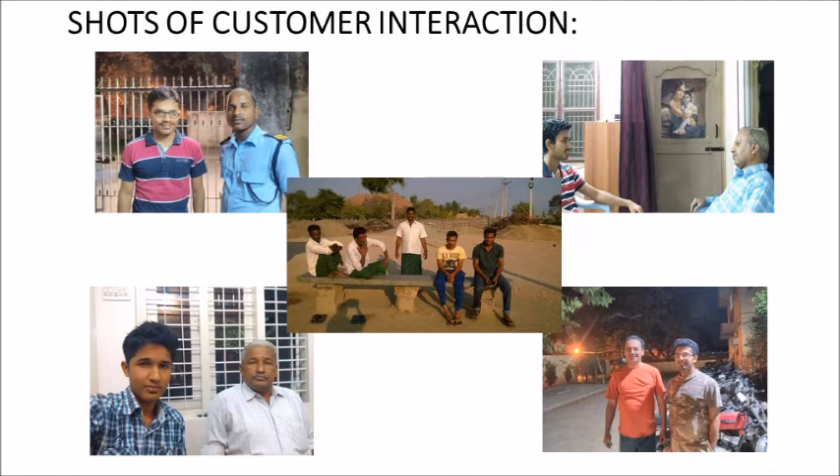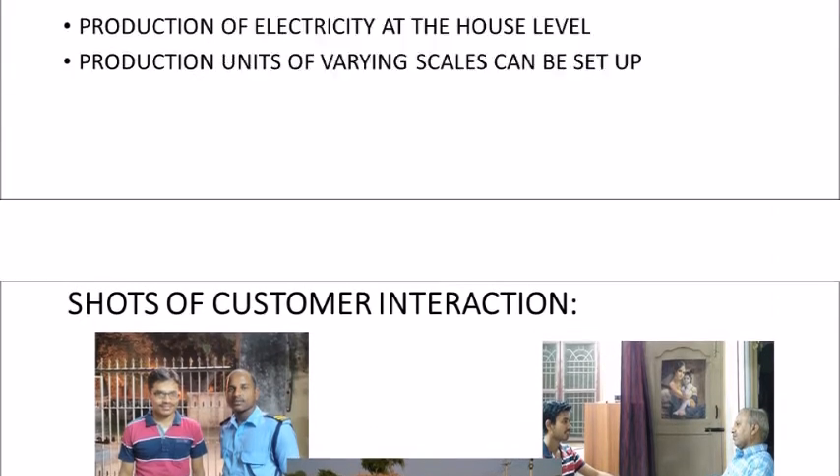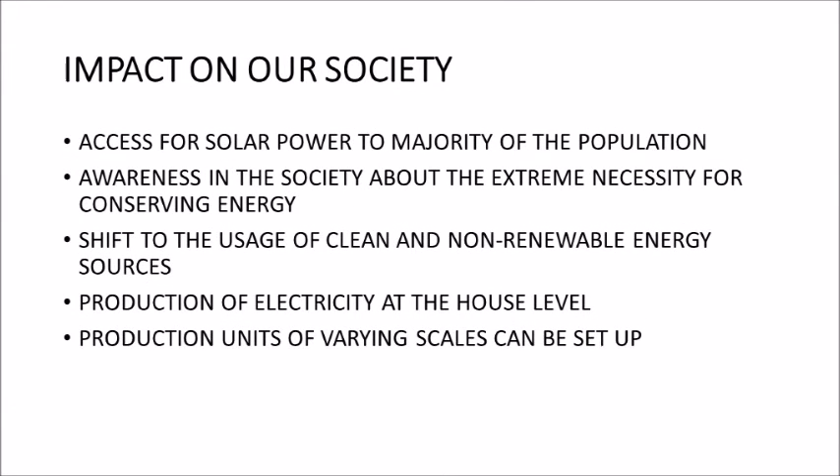If we bring such a device into the market, I am pretty sure that along with being accessible to the majority of the population, it will also play an immense role in creating awareness in the society such that there is a drastic change to start using clean renewable energy extensively in all sectors. By setting up such solar panels, there is also a setup of a small production unit at every house level.